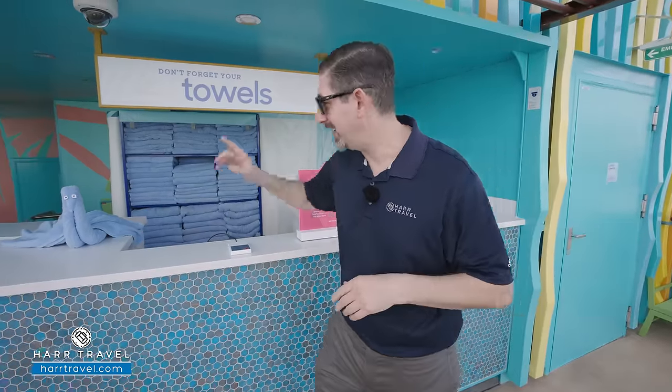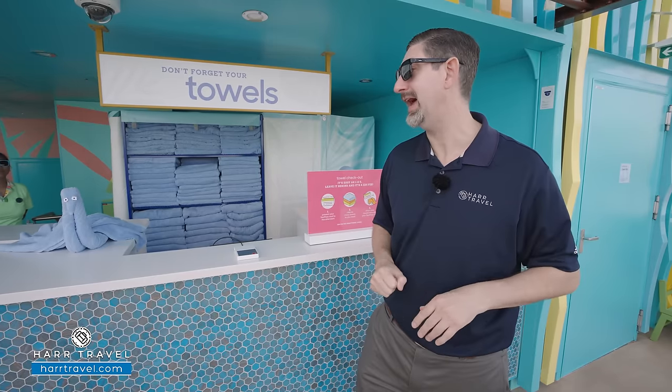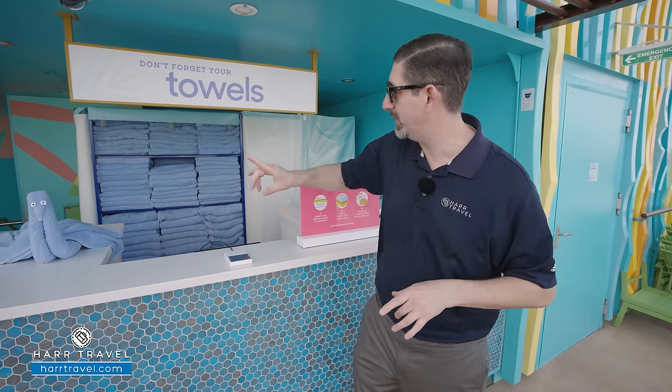I wanted to introduce you to one of my great friends, Goose. He's always around — he's a great co-pilot. But the big important thing is he's the one in charge of all the towels, so don't forget to drop your towels off before you head back to the room, or exchange them here for a clean one anytime you'd like.